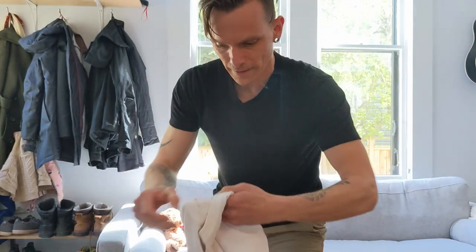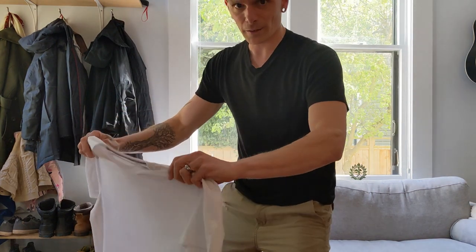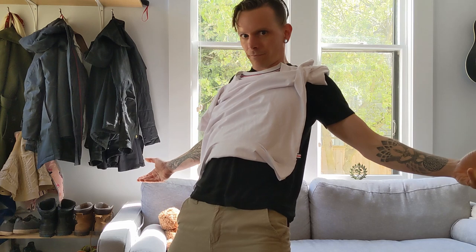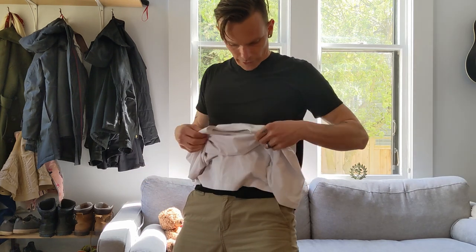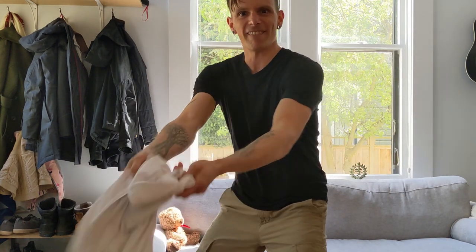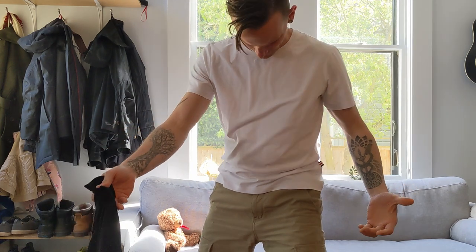I'll show you this — something like this. Watch it. It didn't work. One more time. Did work.